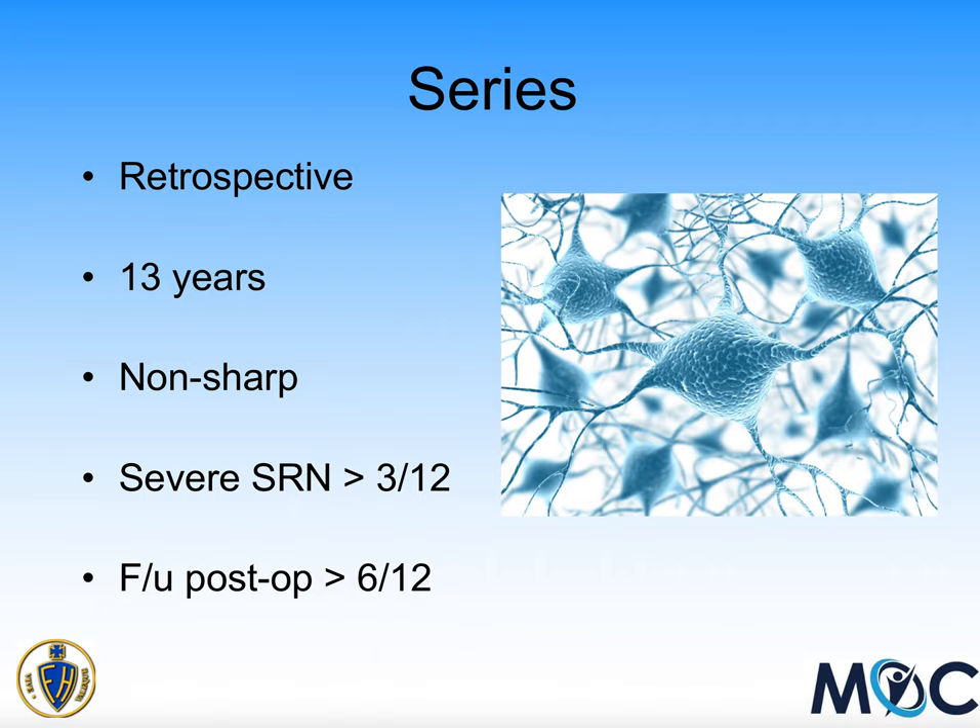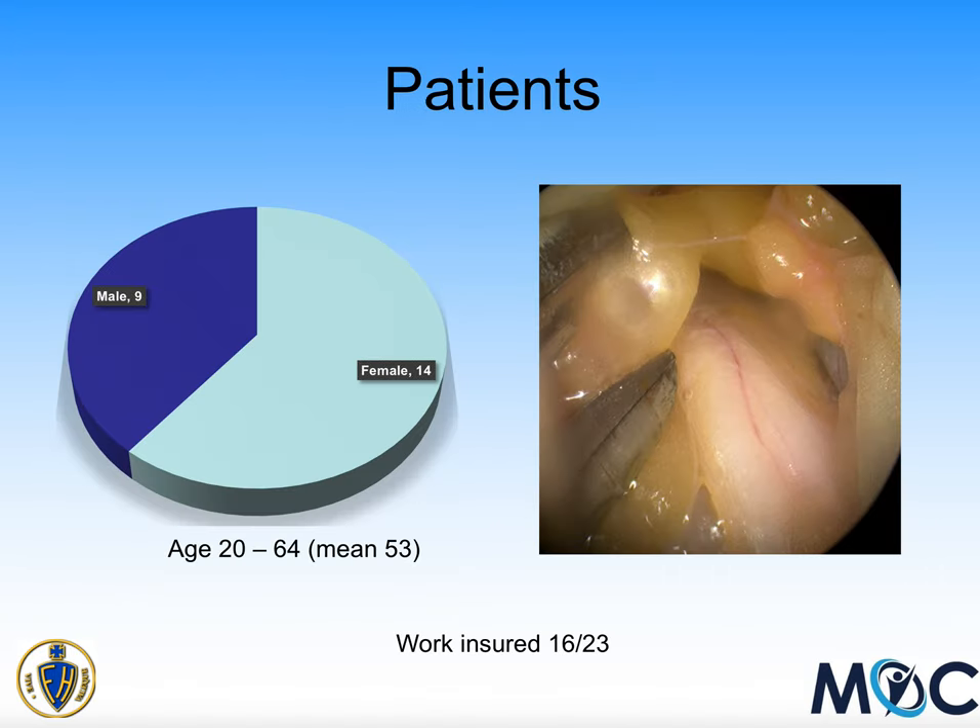My case series is a retrospective series over about 13 years. These are all patients who had non-sharp injuries to the nerve — blunt injuries or sharp injuries to other areas that didn't cut the superficial radial nerve itself. They had to have severe superficial radial nerve symptoms for at least three months, and usually considerably longer, and follow-up after surgery for at least six months. This reduced the number of patients included. I had 23 patients in this group with a mean age of 35. There were no children, no elderly people, and a large number were insured by their work, with public and private patients also included.